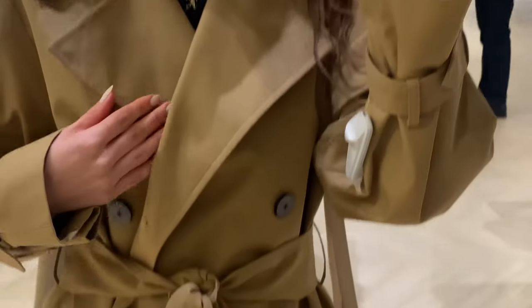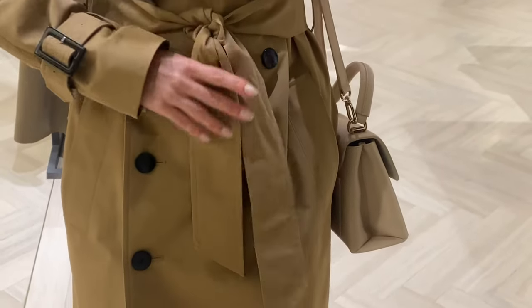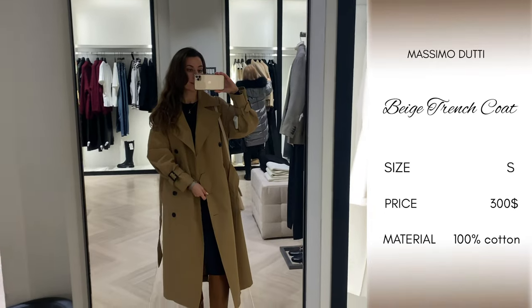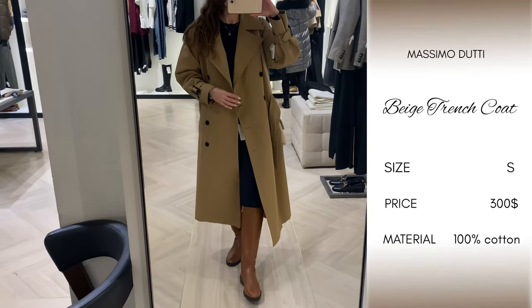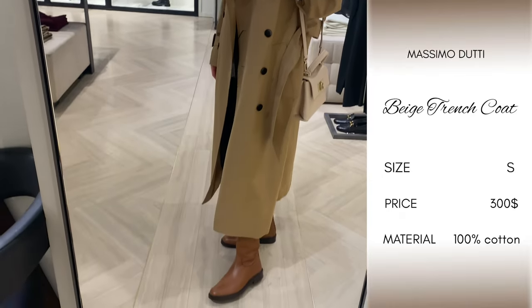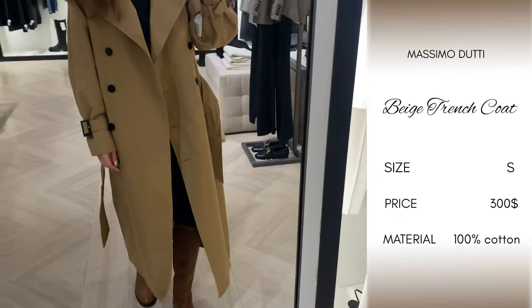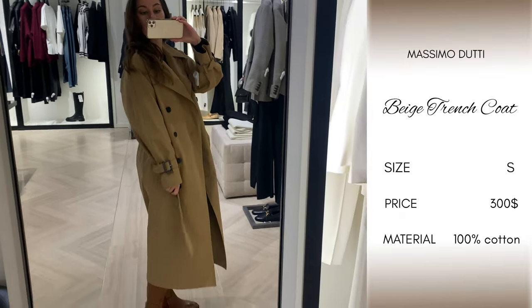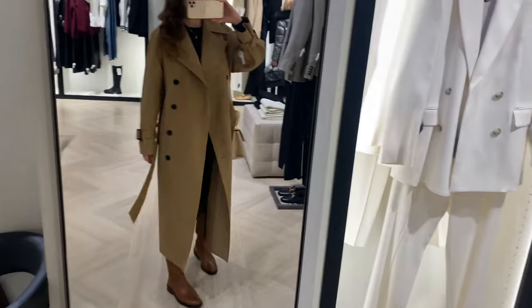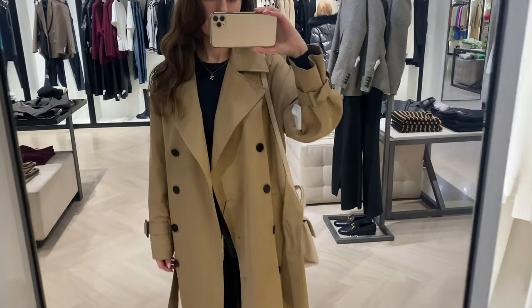This trench coat with belt in camel color has a double-breasted button fastening at the front, two side pockets, cuffs with button tab, and it is lined. This trench is made of good quality material — 100% cotton — and you can wear it during the day as well as in the evening.